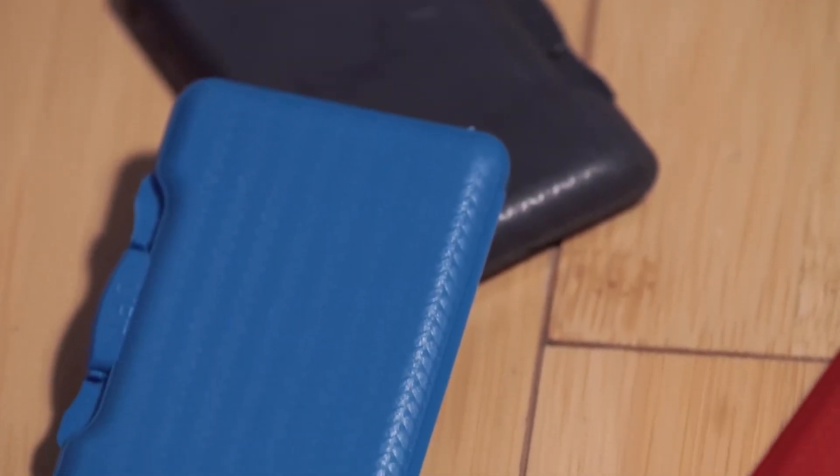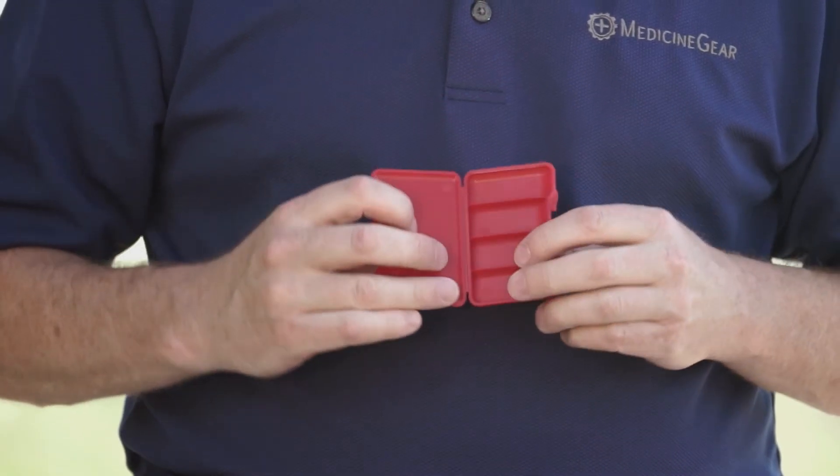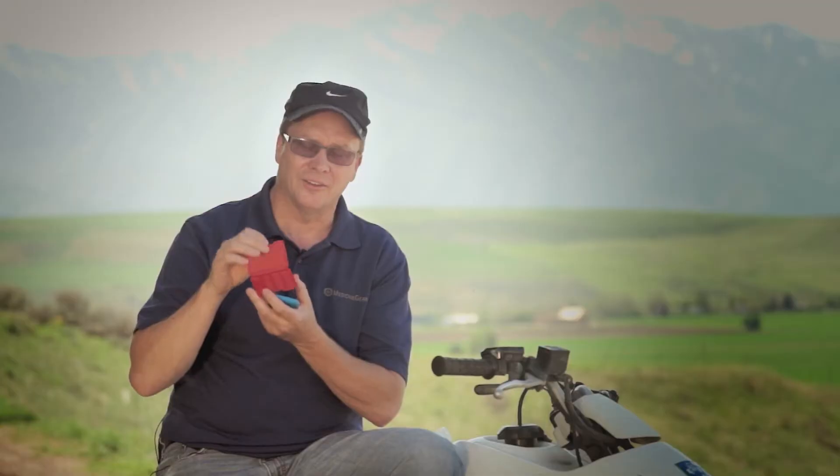Put a kind of a cool carbon fiber texture on it so most people don't maybe even know what it is. Opens up to four little slots you can organize inside there. Slips in real nice.